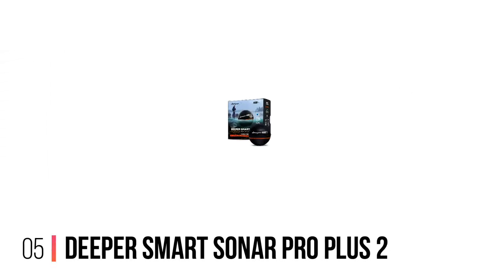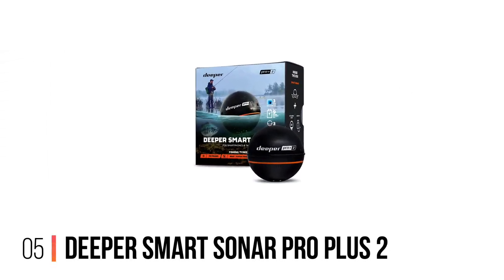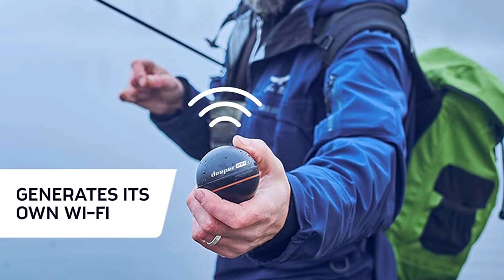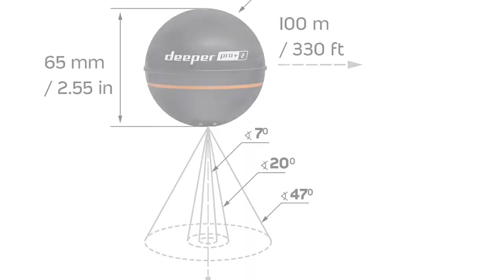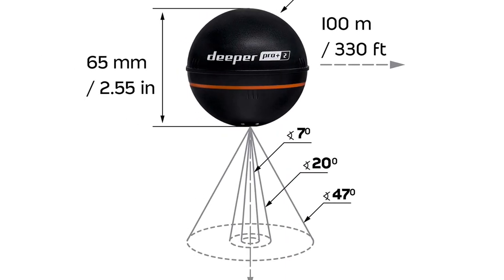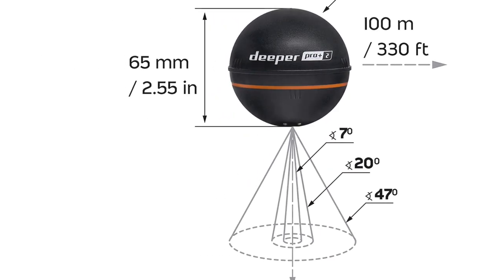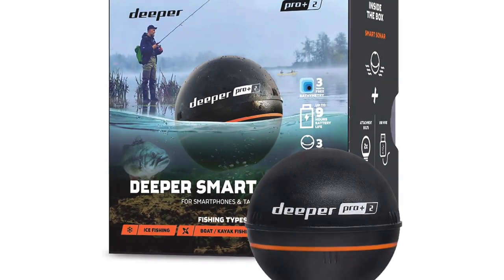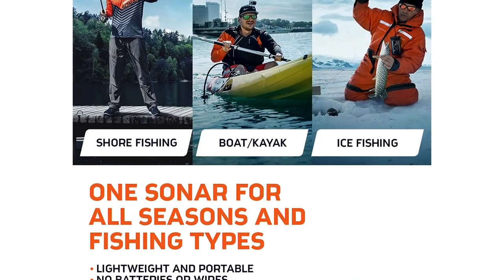Number 5: Deeper Smart Sonar Pro Plus 2 Fish Finder. The Deeper Pro Plus 2 Smart Sonar is one of the most versatile and impressive options available on the market. This new version of the Deeper Pro was released in 2022 and brings even more capabilities, including clearer images, more durability, and a more user-friendly app.